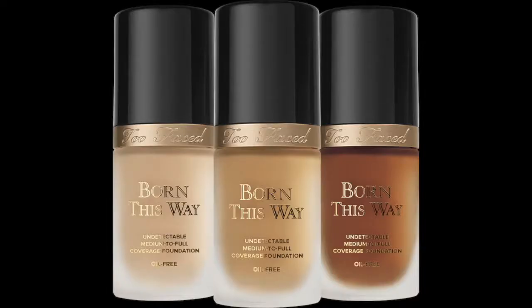The first thing is actually not a new product but a release of newer shades — by Too Faced, their Born This Way foundation. Apparently they're adding a few more shades, and this is in collaboration with Jackie Aina. If you don't know who Jackie Aina is, where have you been living?